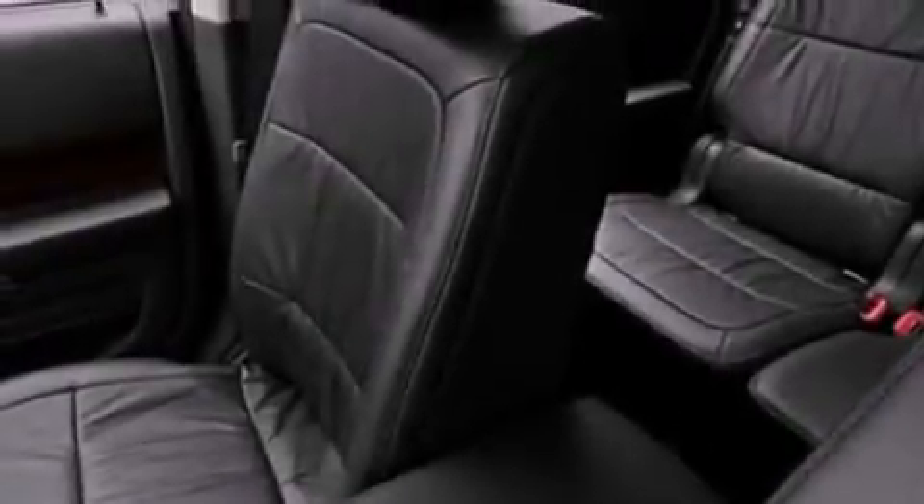Also included are a security system, front fog lights, halogen headlights, heated side-view mirrors, and an auxiliary power outlet.